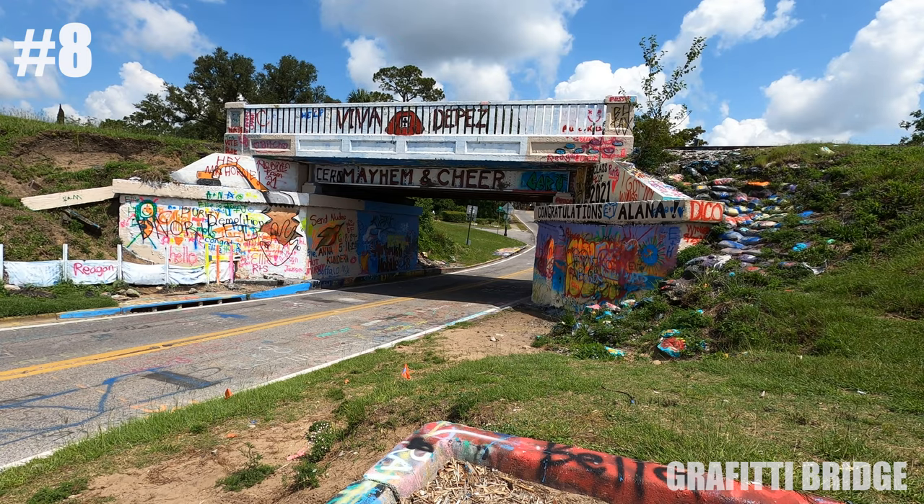And then we have Graffiti Bridge, which is an ever-changing expression of love and art.